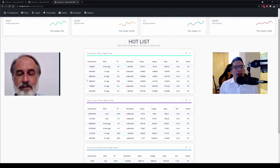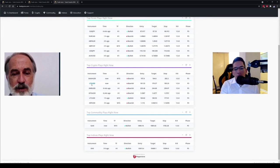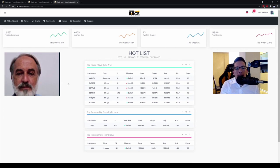Everything is updated every five minutes automatically. But if you want, you can always manually refresh. And if you're not trading something like crypto, you can just remove it completely.